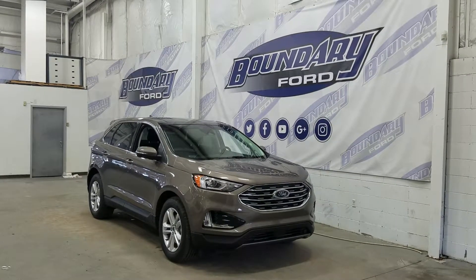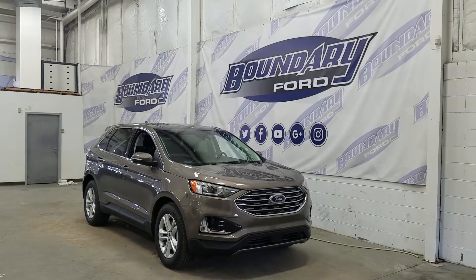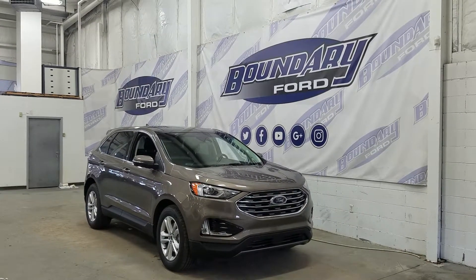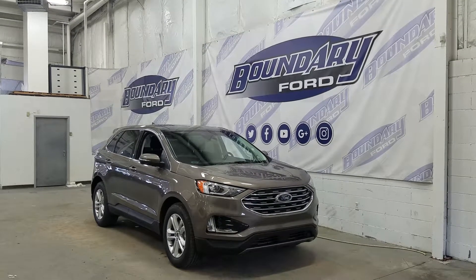Welcome to Boundary Ford, located at 2502 50th Avenue in Lloydminster, Border City. Today we're checking out this absolutely gorgeous brand new 2019 Ford Edge SEL with the 201A package.